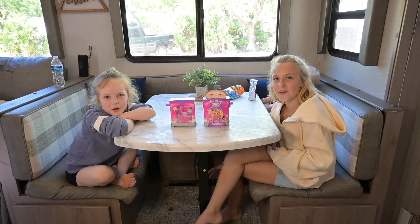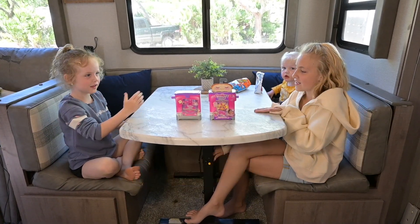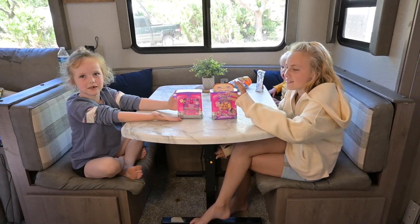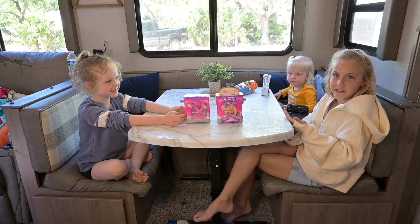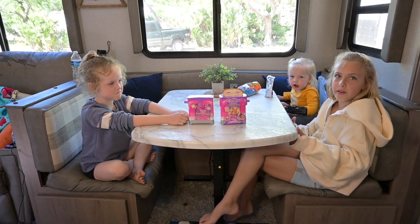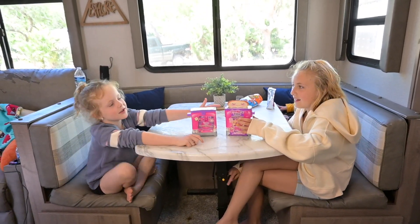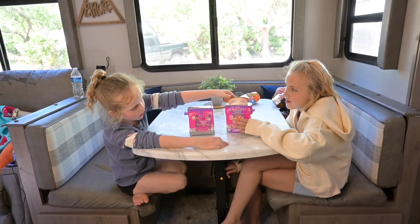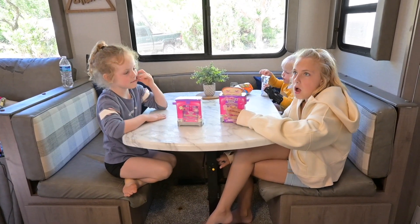Hi guys, welcome back to our YouTube channel. Today we have the Cookies Makery Toasters. We're still on spring break and we're still in our camper. Today's really windy and cold so we are opening these. I accidentally took this wrapping thing off with the toast because I didn't know we were filming.